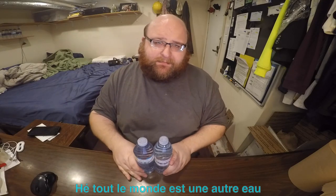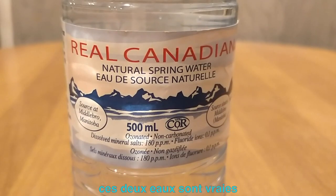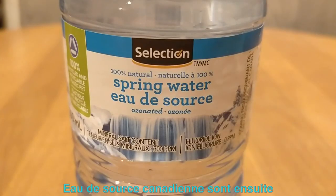Hey everybody, here's another water comparison video. Tonight we're comparing these two waters. First up is Real Canadian Spring Water. Next up is Selection Brand Spring Water.